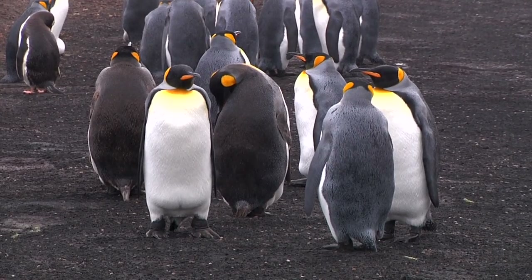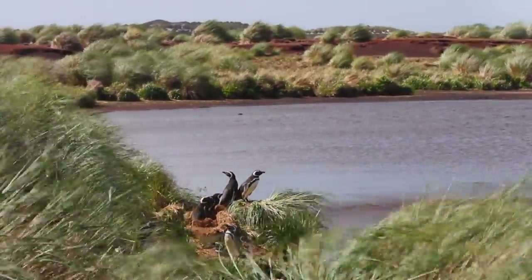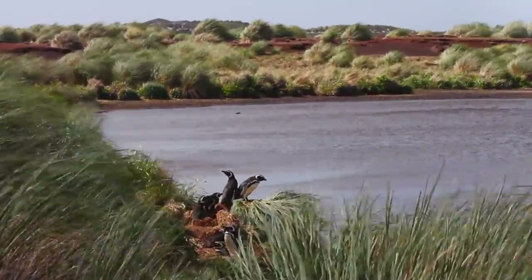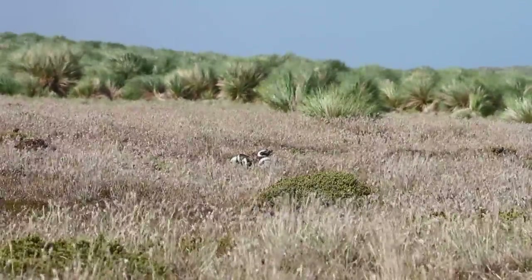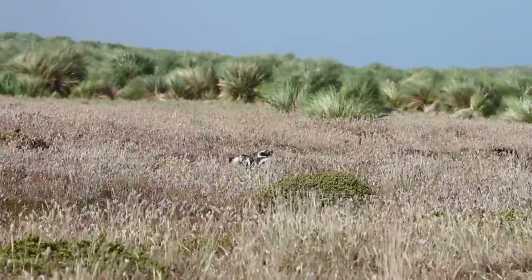The whole time we were in the Falklands, it only rained a couple of times, but it was windy just about all the time. This was harder on the film crew than on me, but still, you'll want to pack good weather protection for you and the camera.